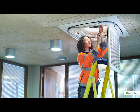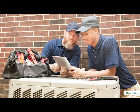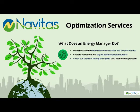Some examples of energy management activities include energy audits, analytics reviews, equipment and systems training, in addition to tracking and communicating progress toward goals. Essentially, energy managers help and coach our clients in hitting their goals through a data-driven and client-specific approach.